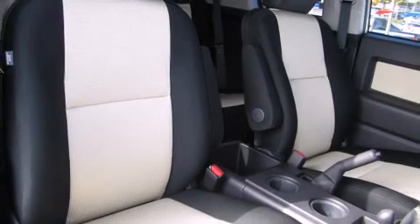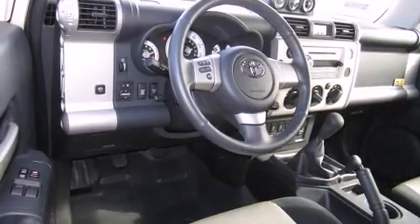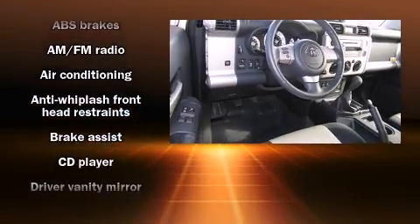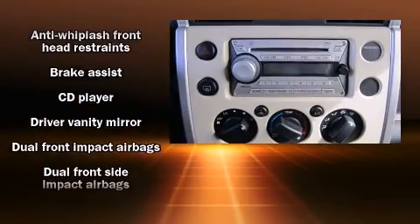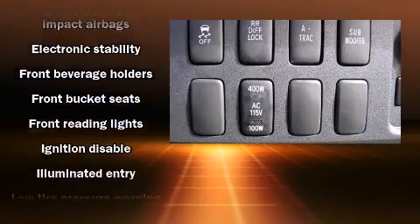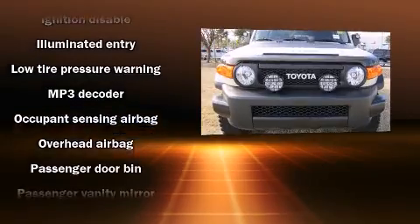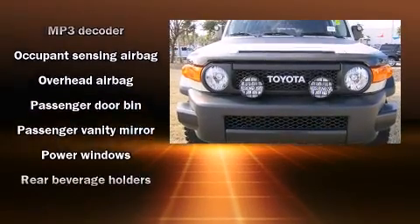Toyota prioritized comfort and style by including one-touch window functionality, variably intermittent wipers, skid plates, and much more. Toyota ensures the safety and security of its passengers with equipment such as head curtain airbags, front and side impact airbags, and traction control.